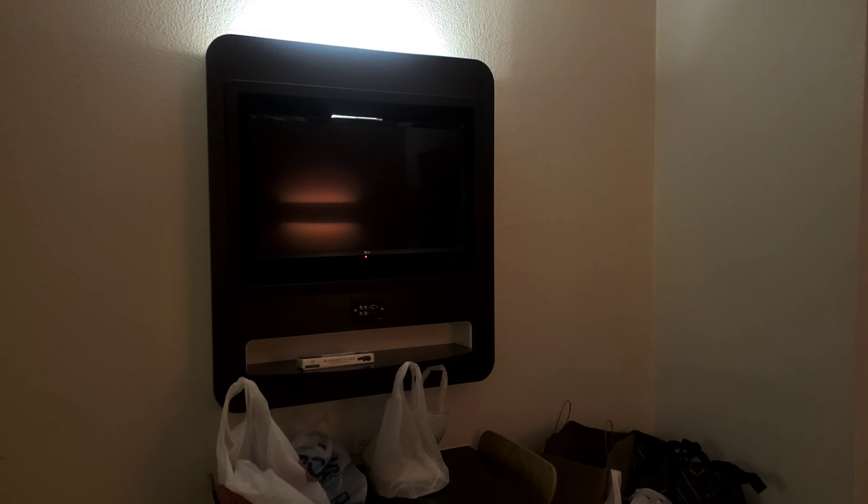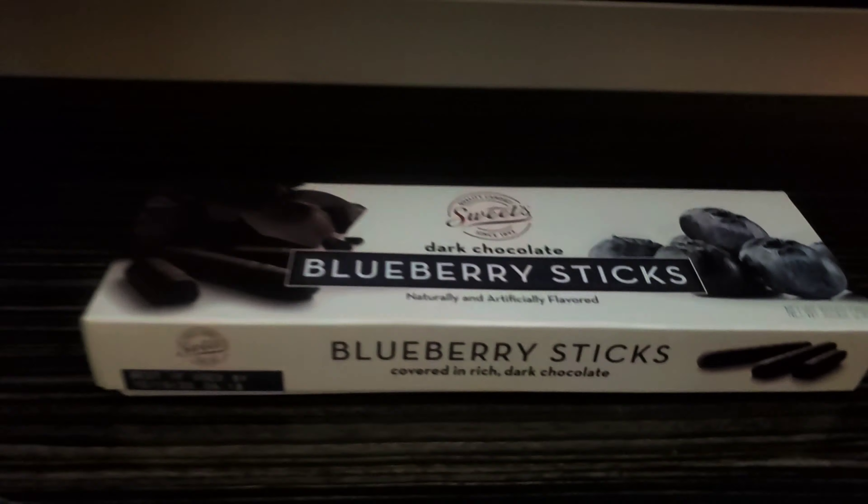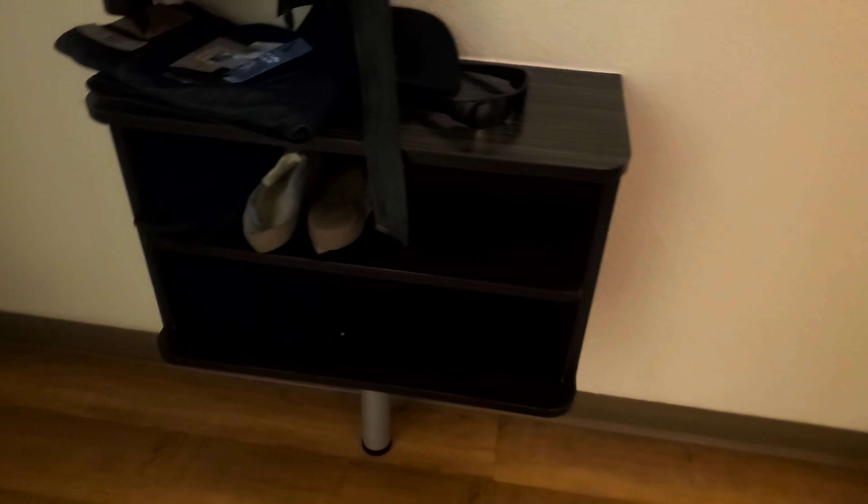The TV is different but has a lot of hookup things. It's an LG, which is a good TV. You can hang your clothes right there — there's no closet, which is different. And I guess this area is for shoes; that's what we used it for.